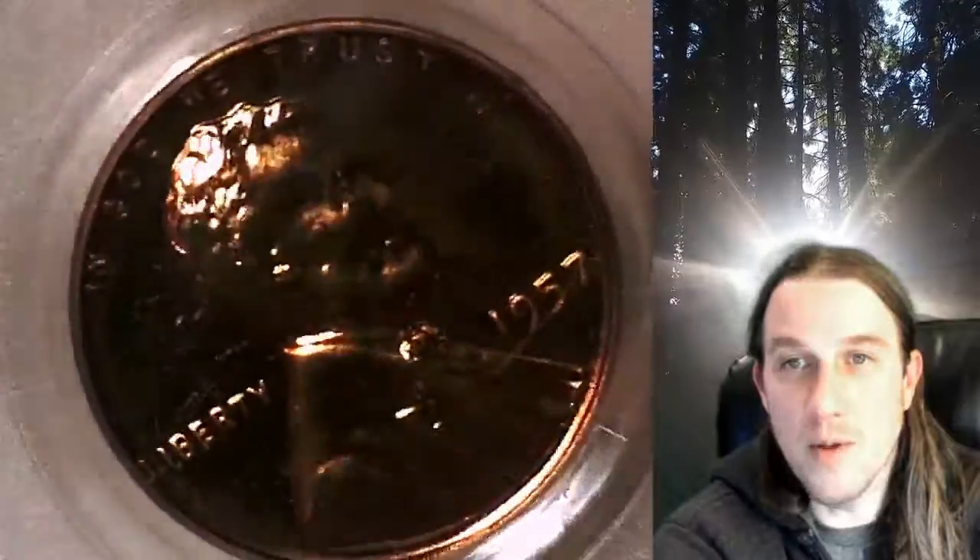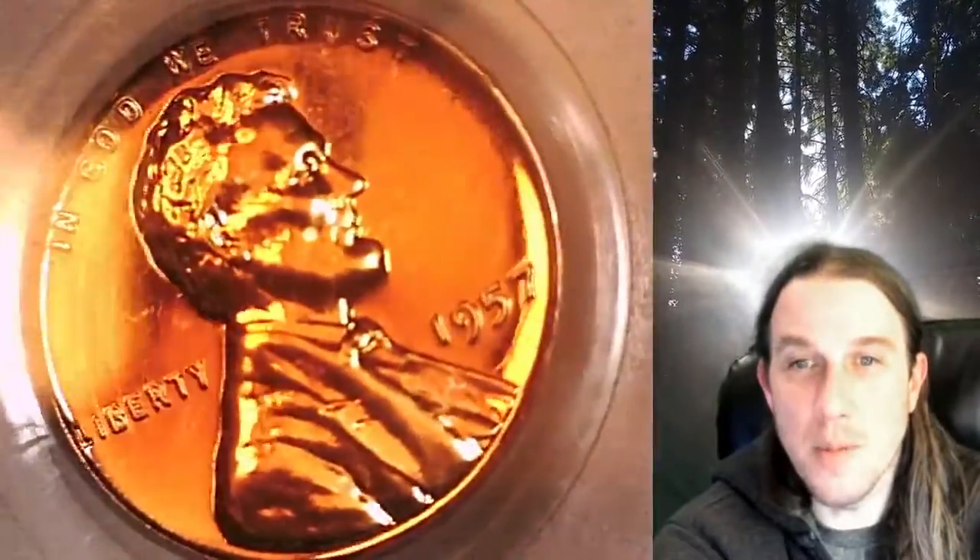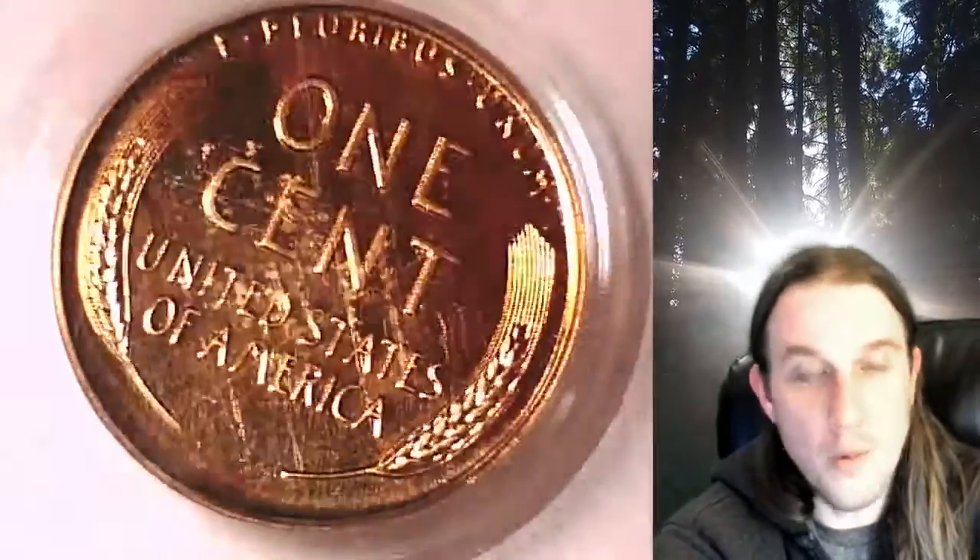This coin is going to go up for sale on my eBay store. You can find a link in the description below the video. It'll take you to this exact coin on eBay. Once there you can also find over 5,000 PCGS graded coins for sale in my eBay store.